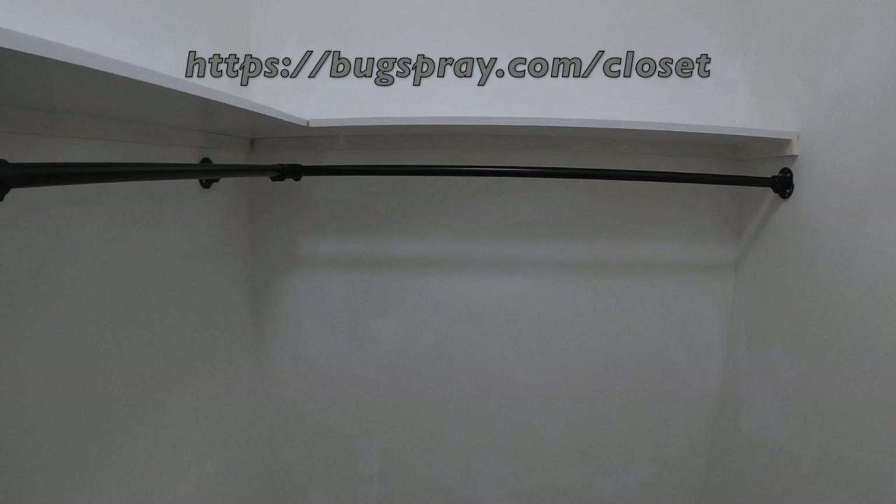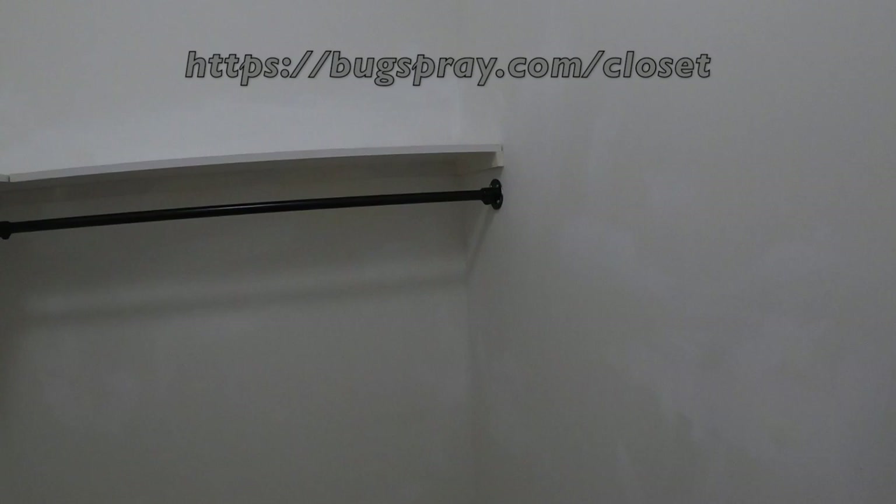Obviously, the closet is empty, as you can see. That's one of the mandates you have to follow if you're going to do the proper treatment. But before I get into the actual treatment, let's take a look at what arsenal we have at our disposal for this type of treatment.